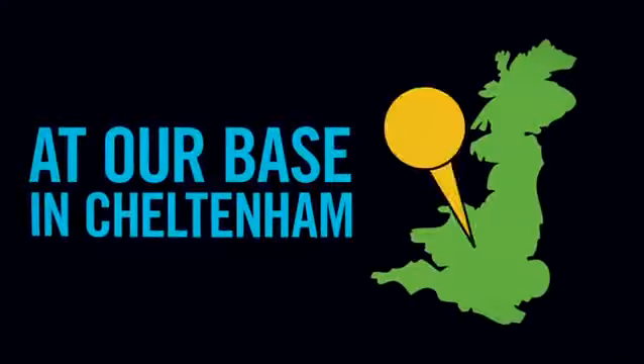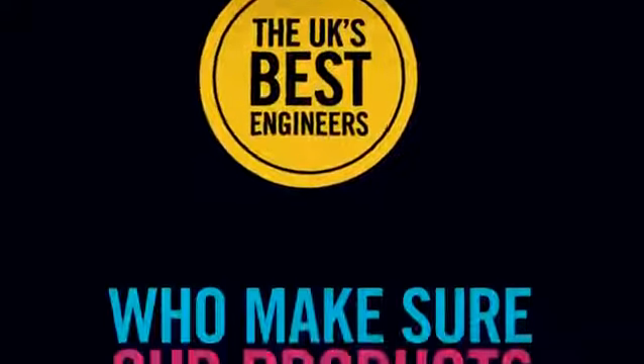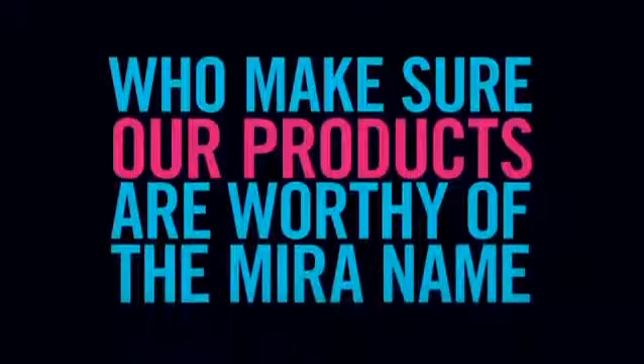One, we're British and proud of it. Which means that almost all of our products are designed, made and assembled at our base in Cheltenham by the UK's best engineers, who make sure our products are worthy of the Myra name.